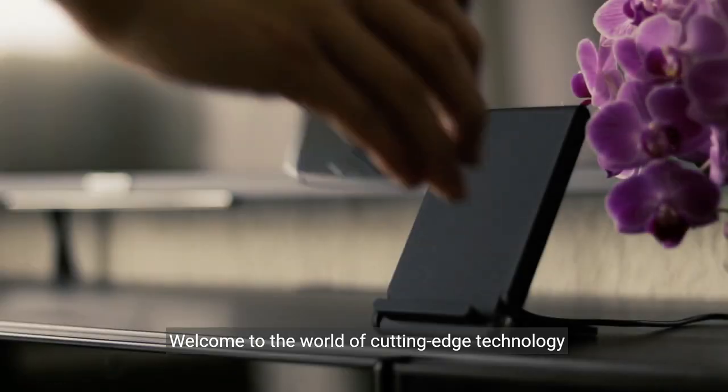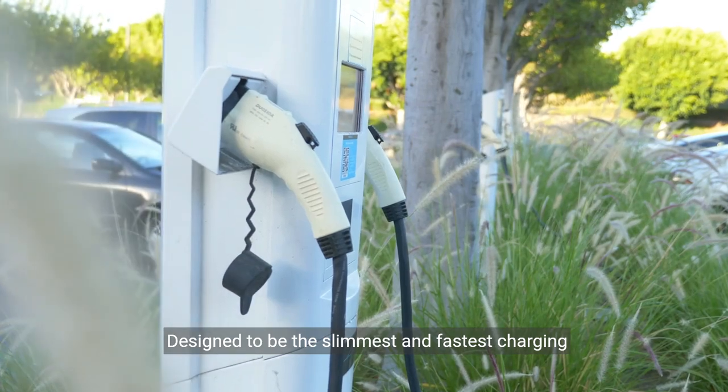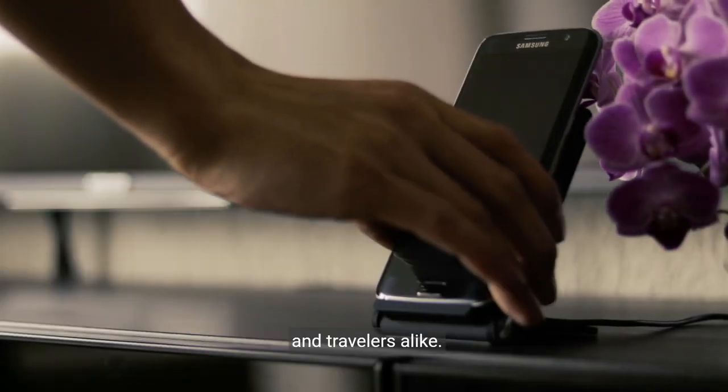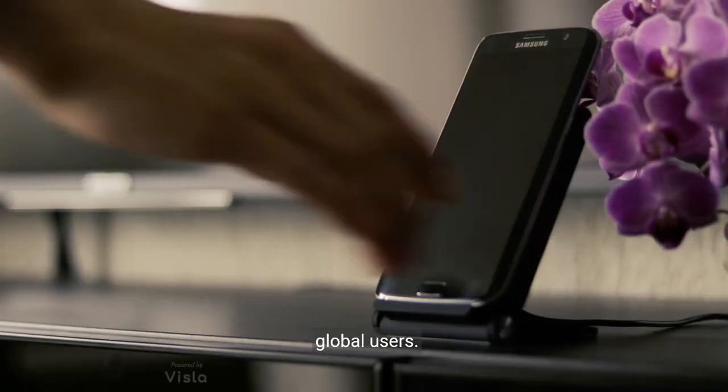Welcome to the world of cutting-edge technology with the INAU Portable Charger. Designed to be the slimmest and fastest charging power bank, this device is a game-changer for tech enthusiasts and travelers alike. Experience the safest charging with over 38 million global users.